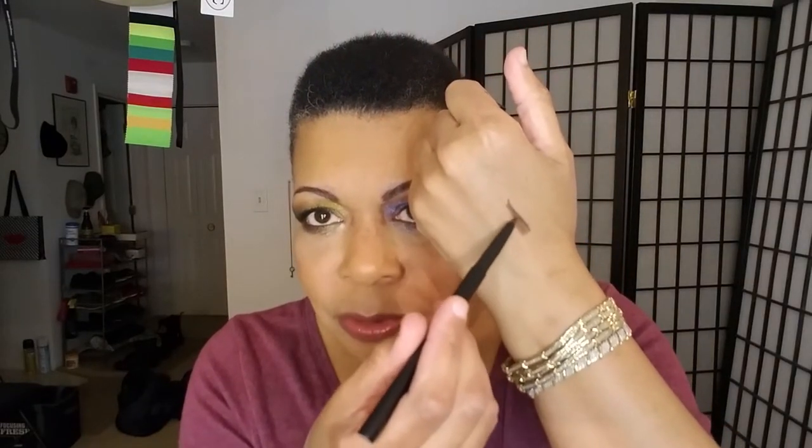Apparently I got two of the same color because both of these say 'deep brown.' So one I'm not going to open. I'm hoping it'll be a universal color on me — and yes, deep brown will be universal on me. It does retract, which is great, and the other end is a brush for blending. It says 'line' on one side and 'blend' on the other, so they help you know how to use it.